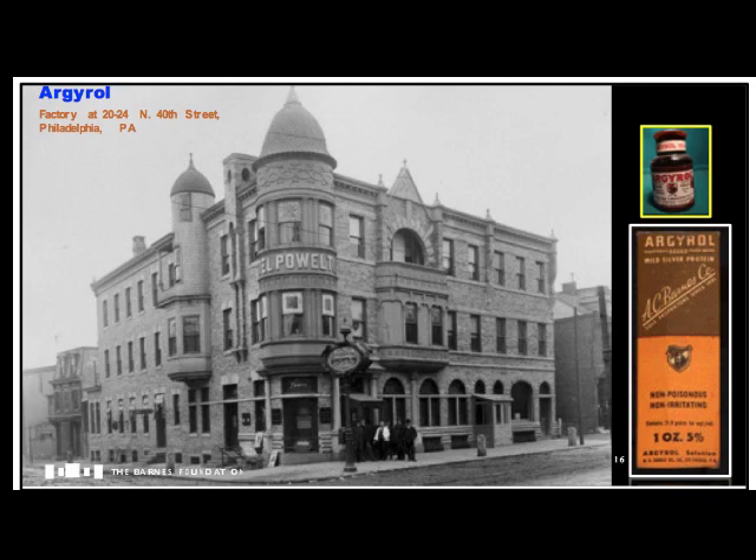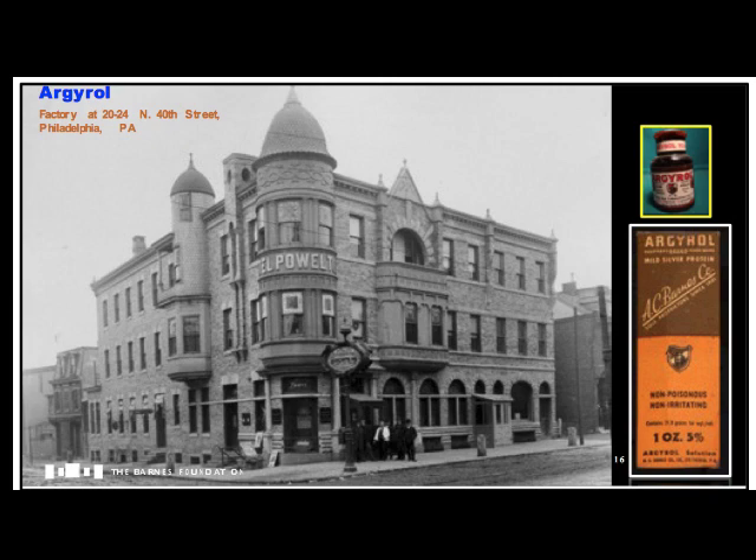Barnes partnered with a young PhD chemist named Heil, recruited to work in the U.S. Together they developed and marketed a pharmaceutical treatment, trade name Argyrol — a silver nitrate antiseptic compound effective when applied to the delicate tissues of a newborn infant's eyes for the prevention of gonorrhea infections, an important treatment at a time when antibiotics and vaccines did not exist. Barnes gained business and financial success quickly.